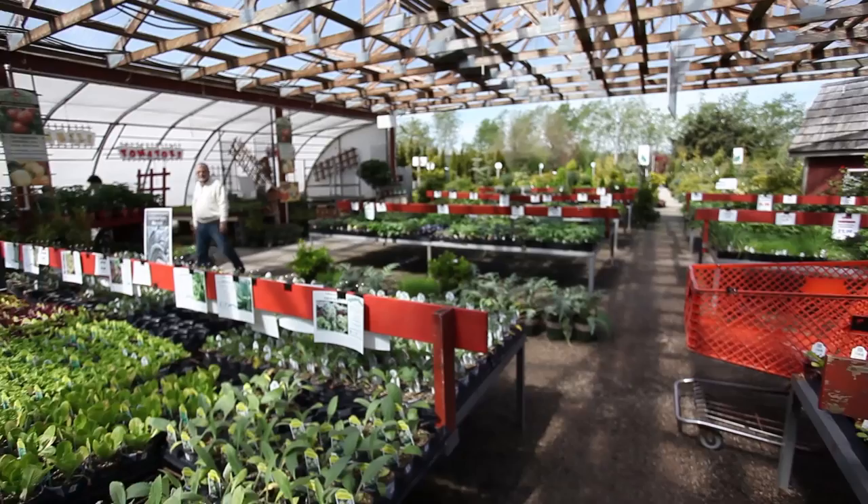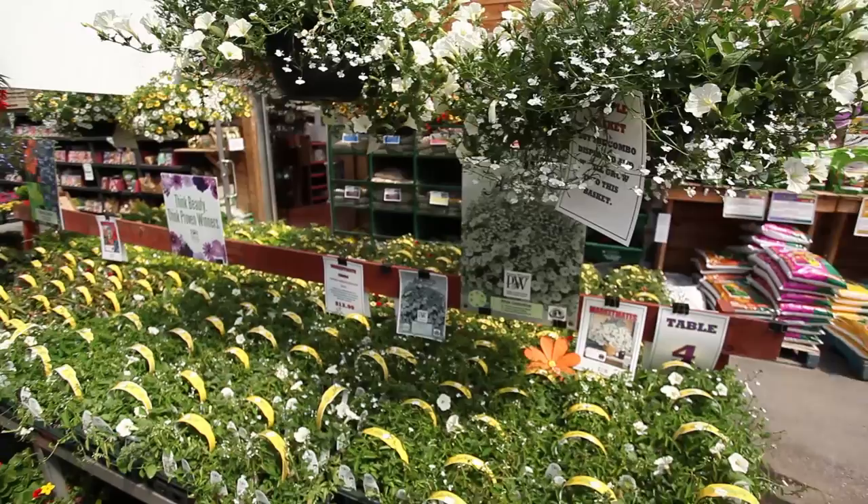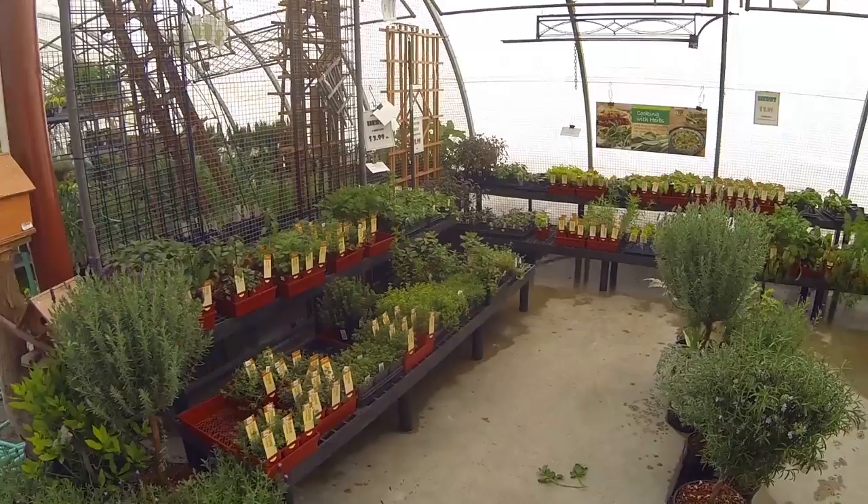Over here, under the same covered area, we have a huge expanded vegetable section. People are into vegetables lately and organic vegetables too. We have a nice selection of organic vegetables.